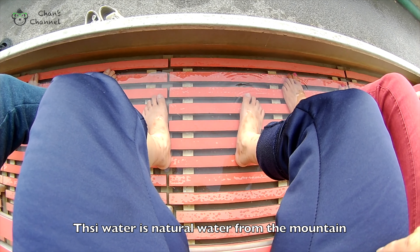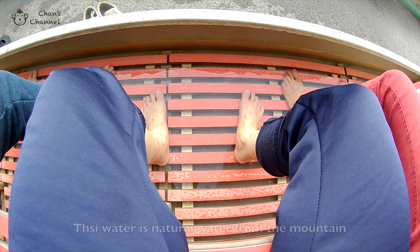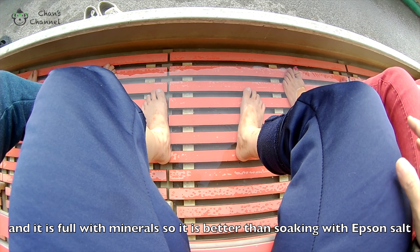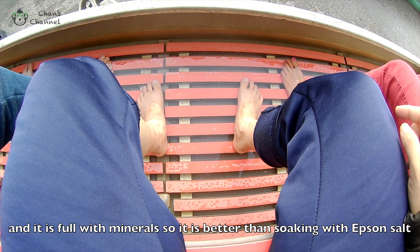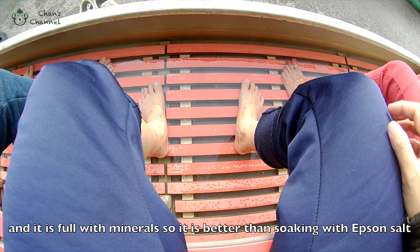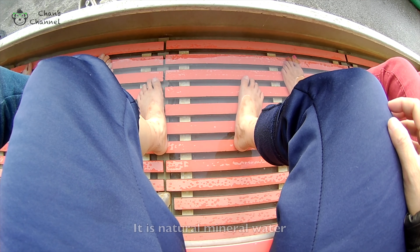This water is natural, from the mountain. The water has a lot of minerals. This water is better than Epsom salt, you know what — it's hot.